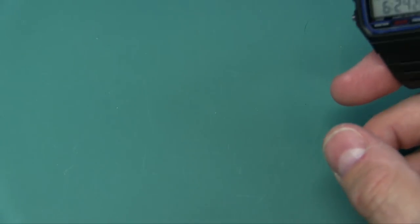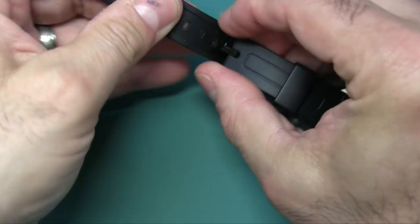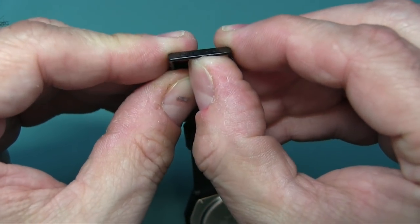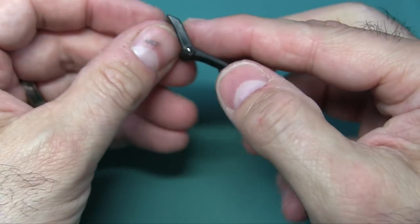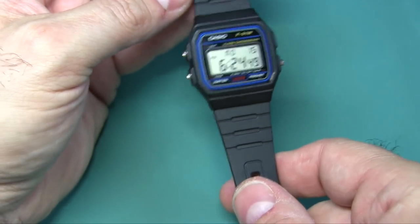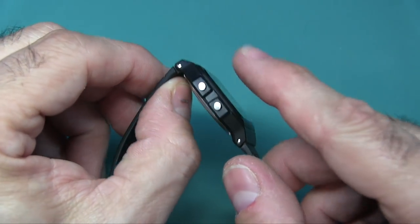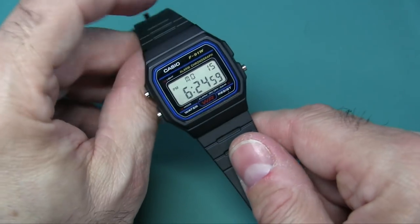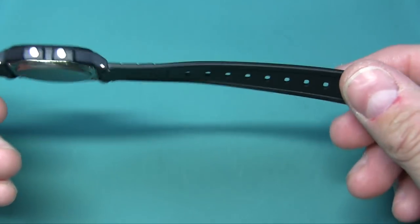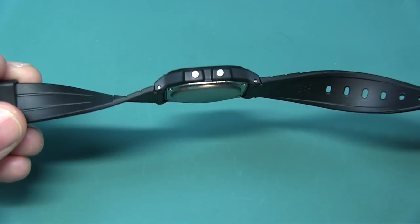Everything is plastic - even the buckle. I can bend it just a bit. It's pretty tough, but it could easily scratch. It's resin, not crystal or mineral glass, and it's not recessed, so if you swing your arms around you're going to scratch it in no time. Look at how thin the resin band is.